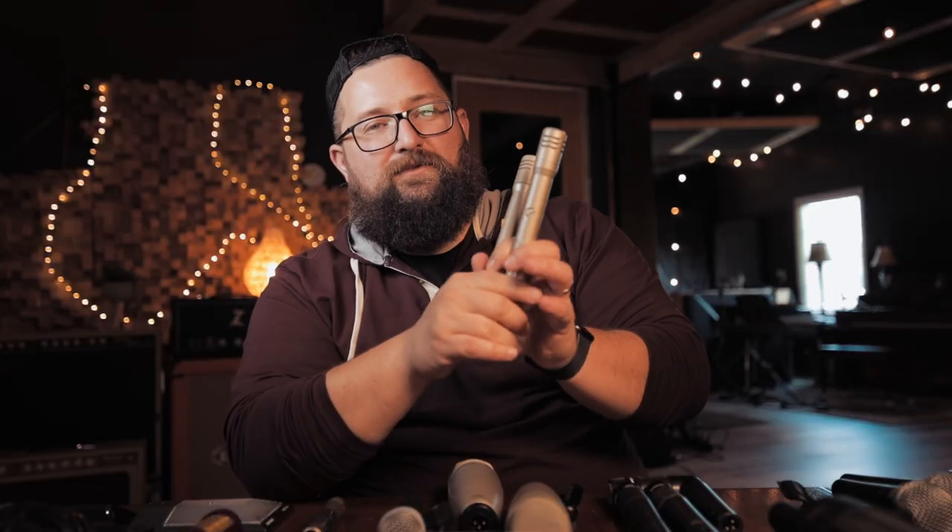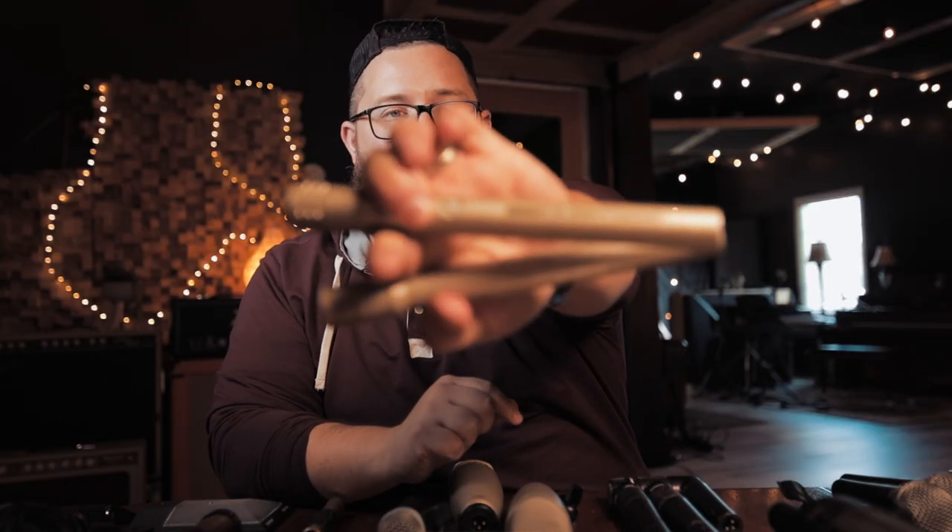There are a couple of SM81s — a real vintage one and a newer one. These are just great as spot mics. Hi-hats: this just sounds like a hi-hat to me. It works on guitar cabs, acoustic guitars — you could even use this as a vocal in some situations. Really, really cool.